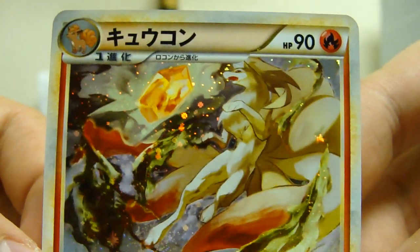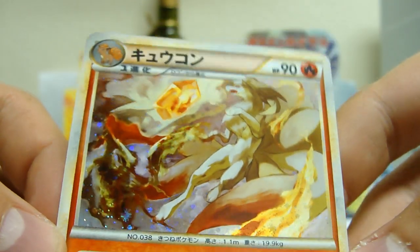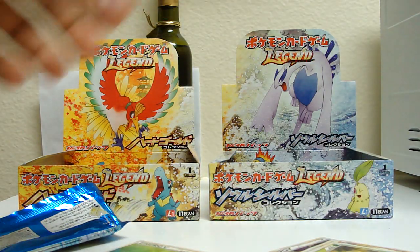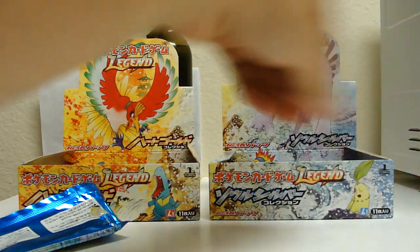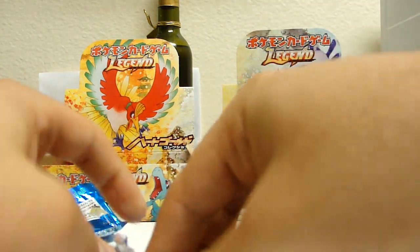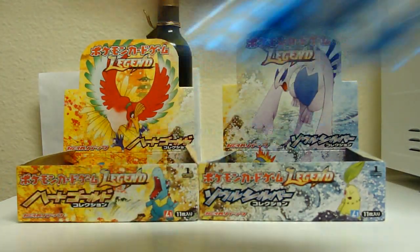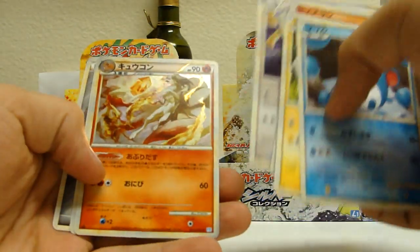Let's check out that Ninetales. It's really nice — really, really nice actually. Another one of those Ninetales. I really like it.